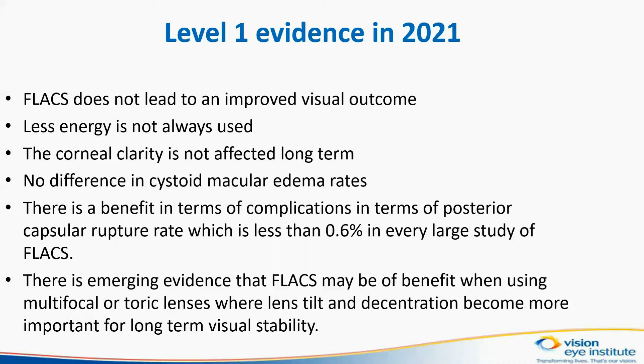There is also emerging evidence that FLEX may be of benefit when using multifocal or toric lenses, where lens tilt and de-centration become more important for long-term visual stability.